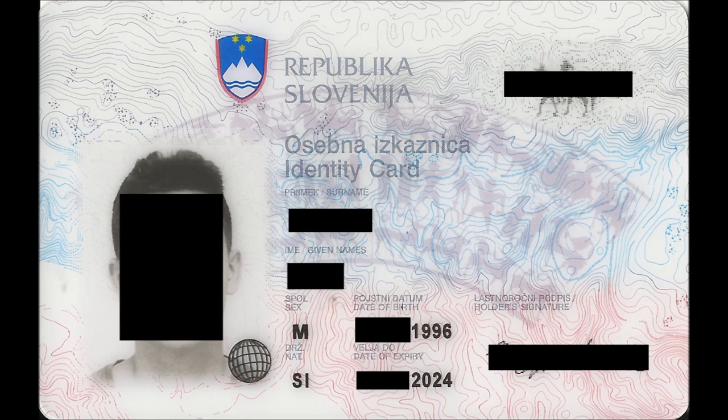Theoretically you could use your gun permit as a photo ID, but it's the same size as a passport, and also if the police stop you in the middle of the street for no reason, you don't want to tell them you have guns.